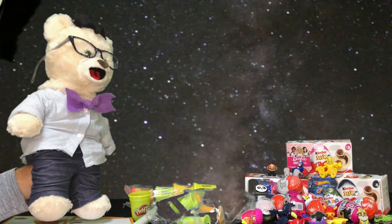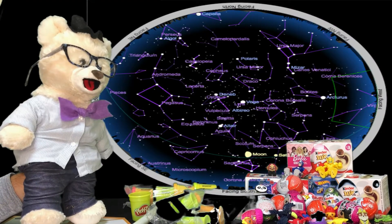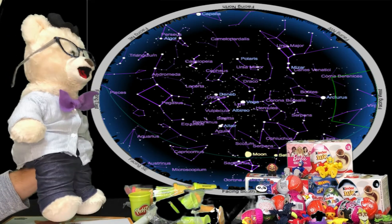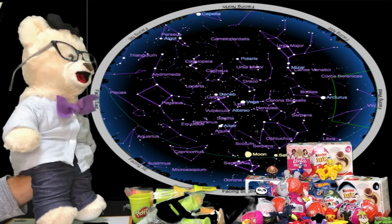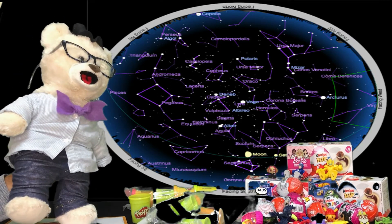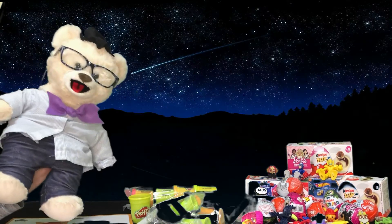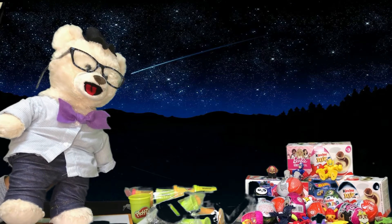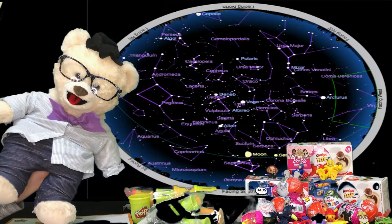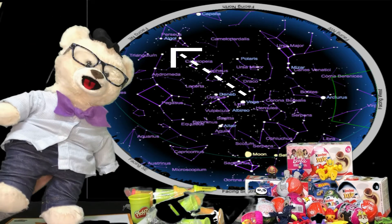When astronomers talk about constellations, they actually mean something a little different! They actually divided up the night sky into 88 different areas! The different areas actually map the sky from our perspective on Earth. It really helps astronomers — let's say they find or discover a new asteroid — they can tell other scientists, or other people looking for it, that it's in this section of the sky, one of the 88 places!